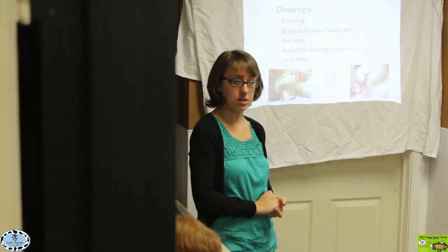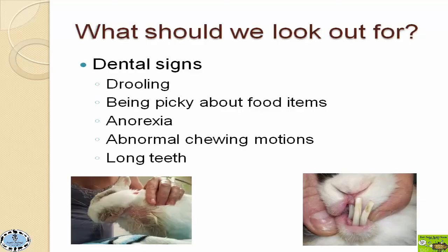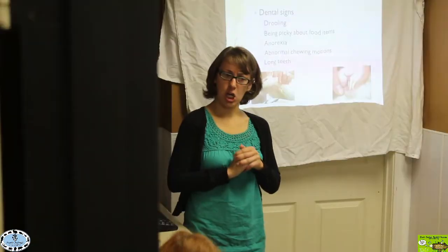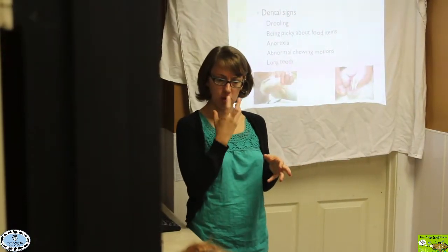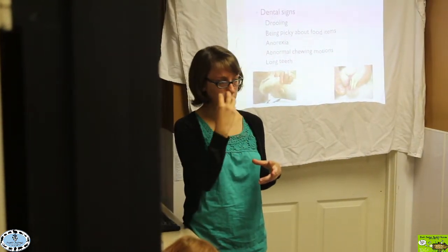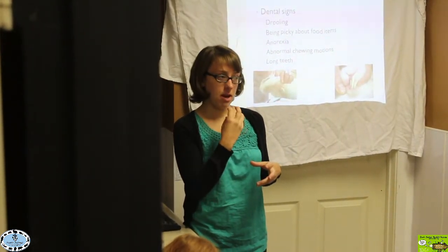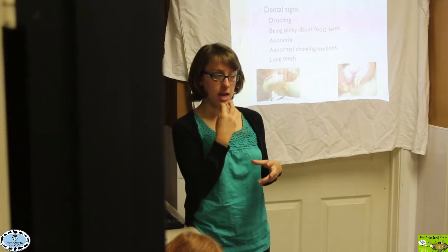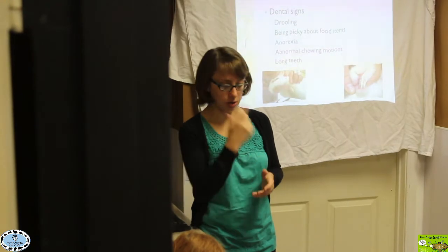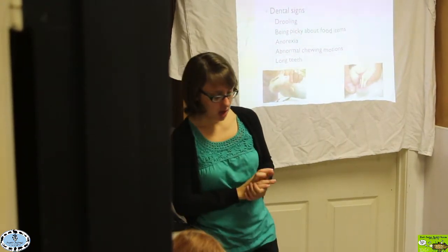Signs that we could have a dental issue: drooling is our big thing. Being picky about food items. If they're anorexic. If they're having weird chewing motions — I've had people come in and say he used to chew with both sides of his mouth, because rabbits do sort of a roundabout circular movement when chewing. Then people will say he now seems to be chewing on one side and doesn't seem to have that normal complete circular motion with his mouth.